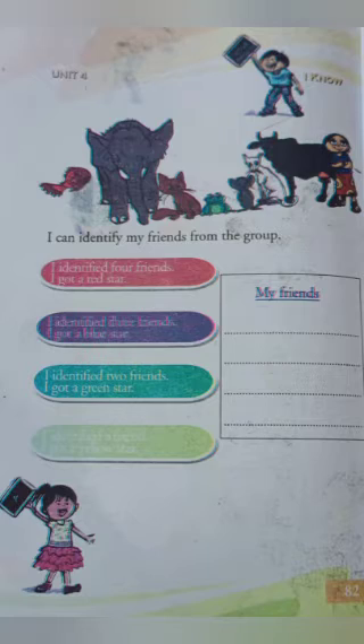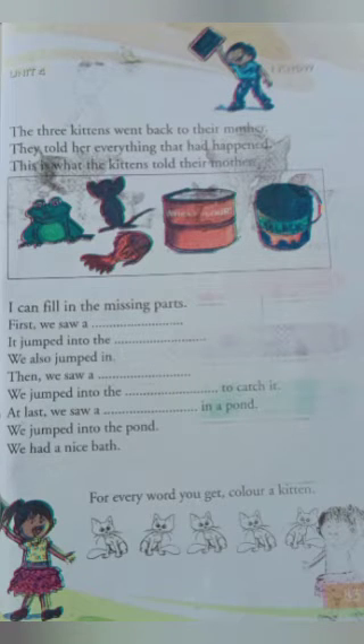Red fish. Brown cat. Green frog. Gray rat. Okay, then. Next one — I know.